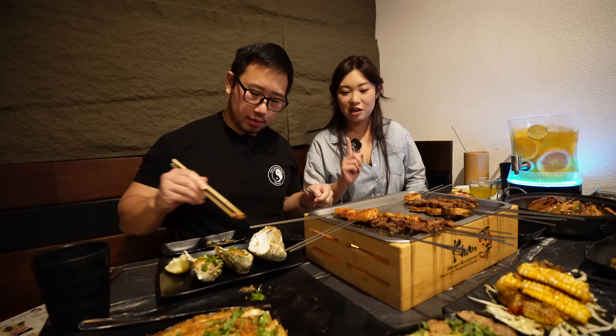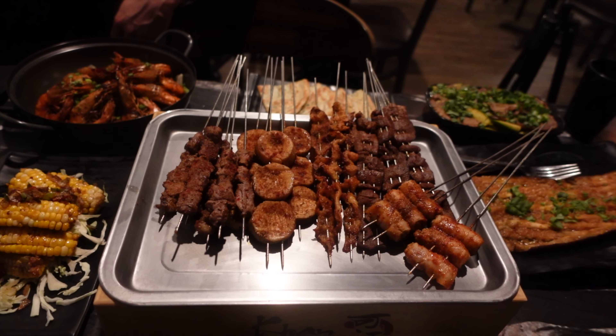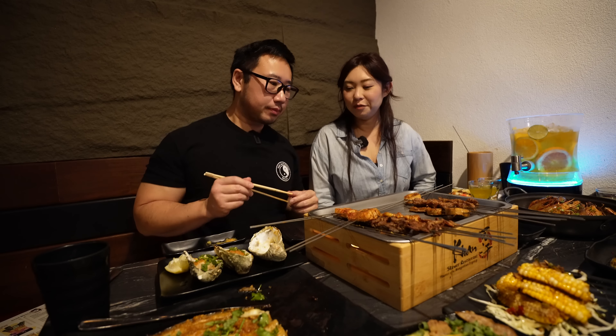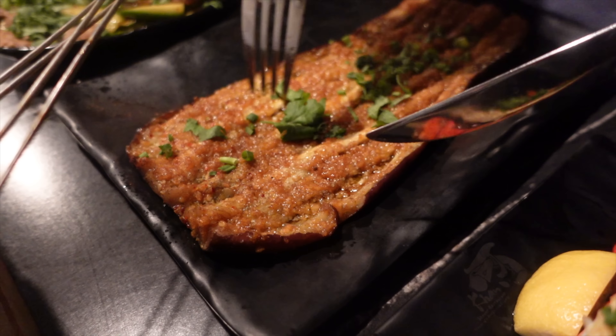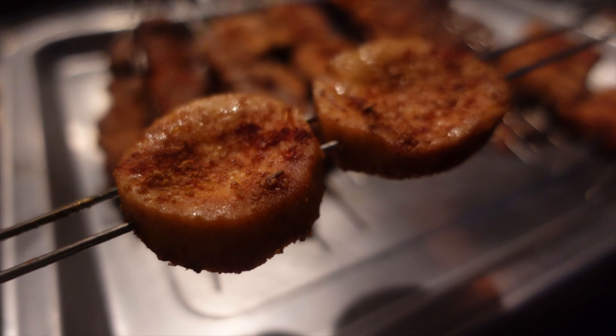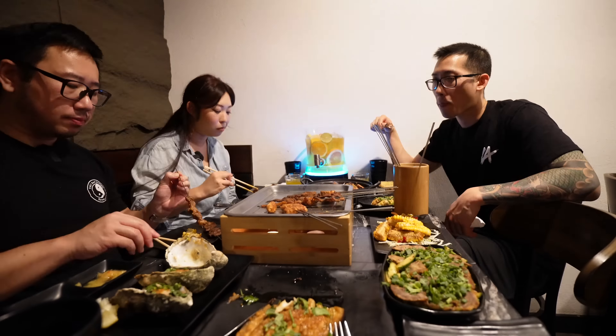We have gone to other skewer places — not going to name names — but compared to those places, I love that this place has bigger pieces of meat. There's a lot on the skewer. You can see this empty vase here — that's where the skewers went. My favorites so far: the shrimp griddle is a must order if you like spicy garlic shrimp, the beef tongue, the eggplant, the lobster, and king oyster mushroom. The shrimp is definitely a crowd favorite — and Genghis's jug of juice!